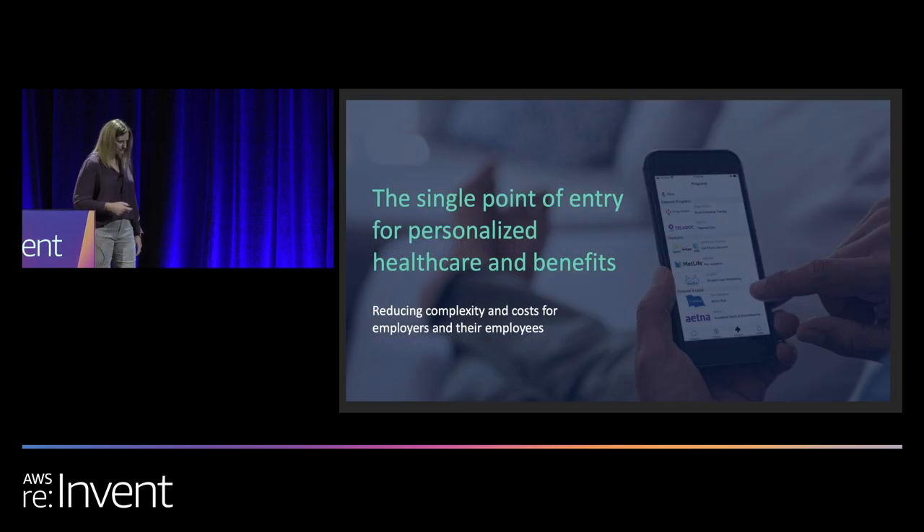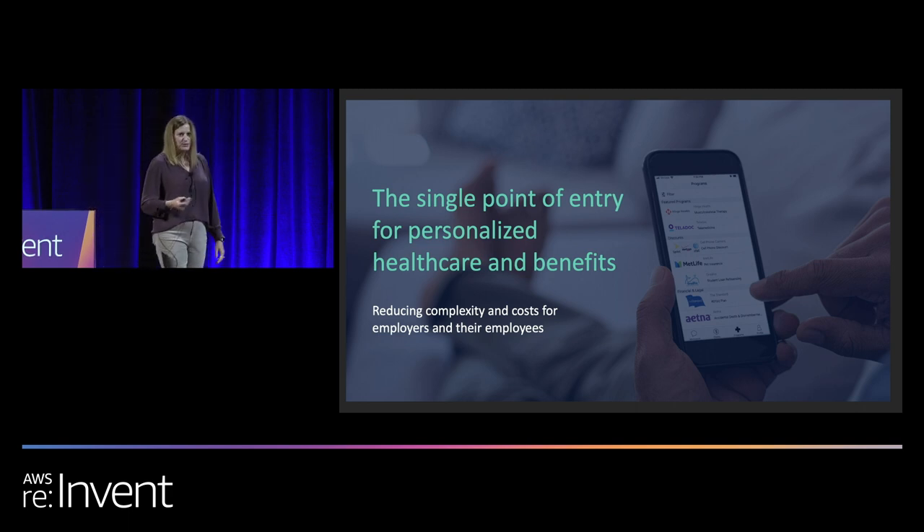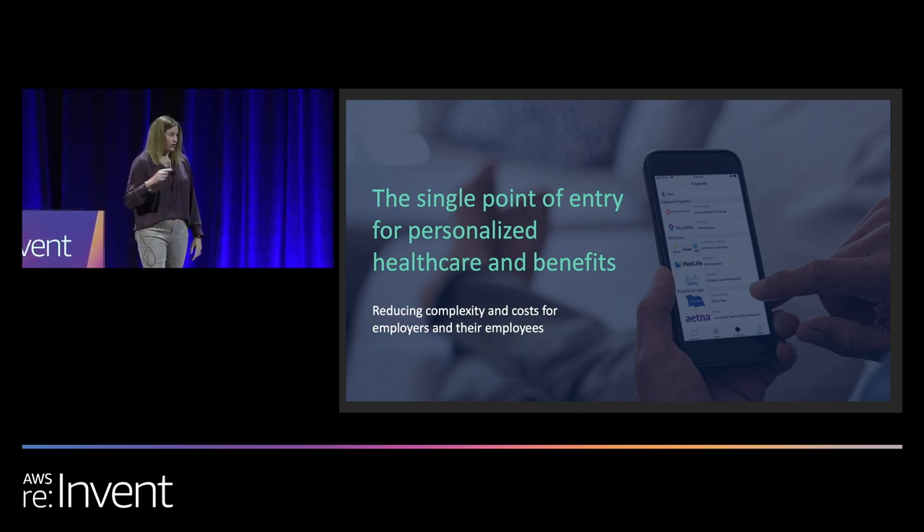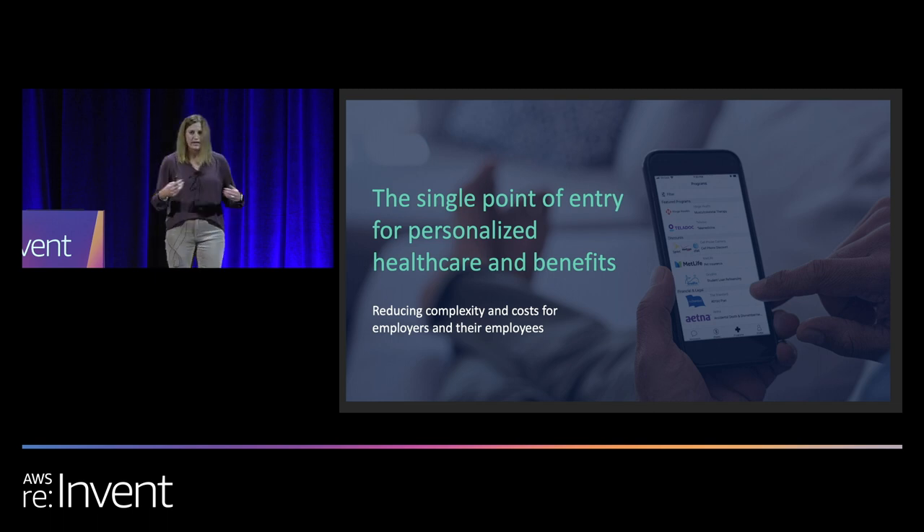So let's talk about Accolade. Hopefully someday soon, Accolade is a household name. I'm pretty sure there are some folks here who don't know what we are or what we do, so let me try to explain that. Our customers purchase Accolade's products and services and then provide them to their employees and the dependents of those employees as a benefit. We then serve as the single point of entry for those employees and their dependents to navigate those benefits in the healthcare system. We like to call these employees and dependents that we serve our members. So for any healthcare-related questions or benefits questions that those members have, they call Accolade.